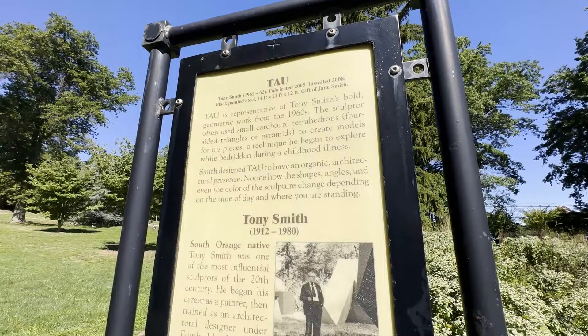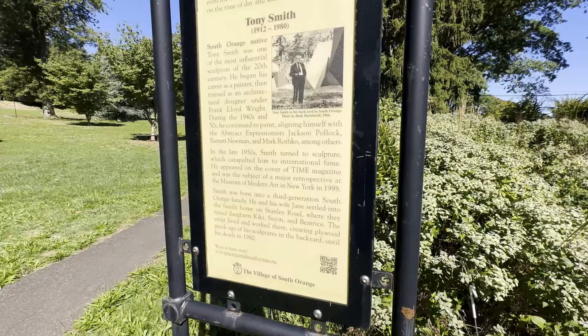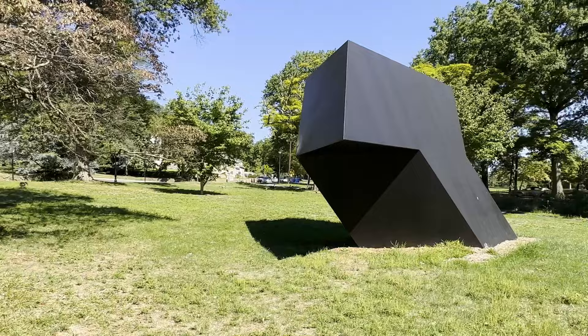This beautiful modernist sculpture behind me is by Tony Smith, who was born here and lived in South Orange. He started out in painting, apprenticed under Frank Lloyd Wright, and then during the height of his career in the 1960s became a sculptor. They put this here as a dedication to him — it's really beautiful. It's a beautiful park downtown with a really pretty pond with fountains. There are lots of geese down here and it's a very pretty area to come and get some exercise. A beautiful amenity for residents of South Orange, with some homes that abut right up against the park.